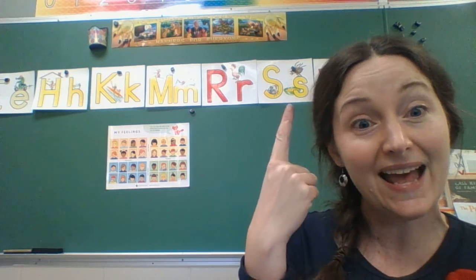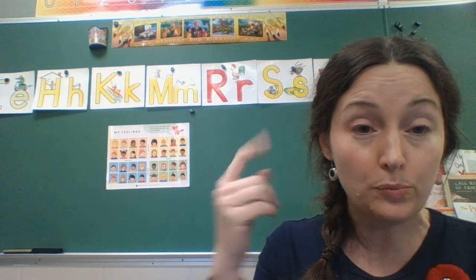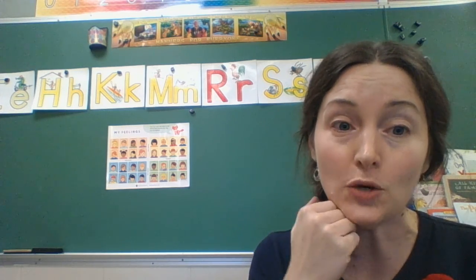For the next one, you're going to make a snakey, snakey, snakey movement with your hand. This is S. S says S. Spider in the soup. S, S, S. You don't know why the spider is in the soup, but it does start with S!